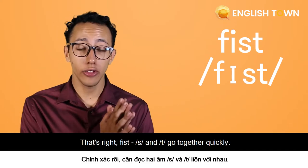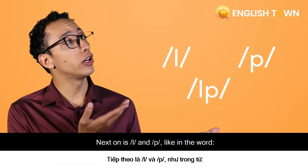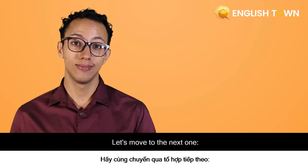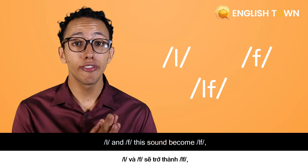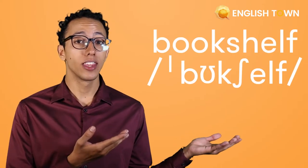Next one is LP, like in the word 'help.' Let's move to the next one: L and F. This sound becomes LF, like in the word 'bookshelf.'